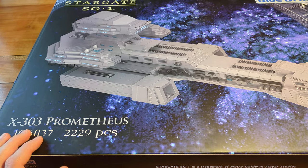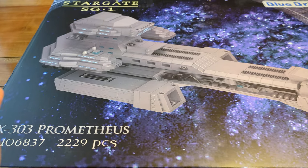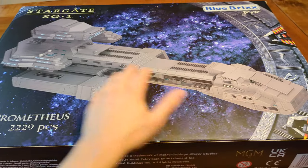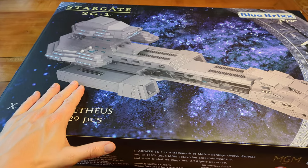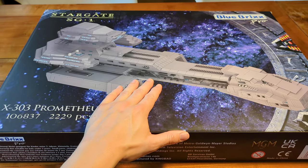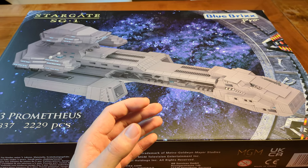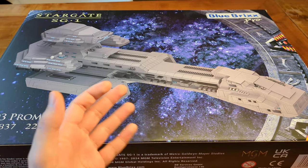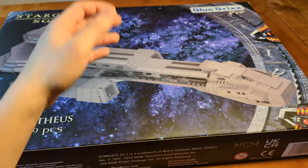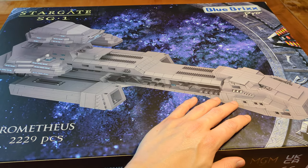It didn't look much different from the outside — maybe there was a different print reading BC-303 later on, I can't really remember. Looking at the box, you can see it's quite colorful, indicating this is a Blue Bricks Pro set. Unlike the special sets which come in colorless, boring boxes, we get Stargate printed on the box and a computer-rendered image of the final build.